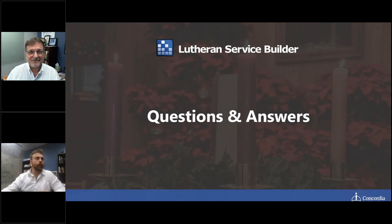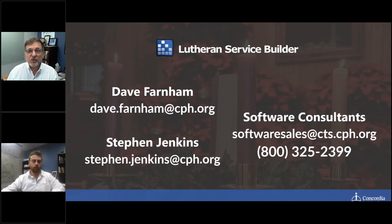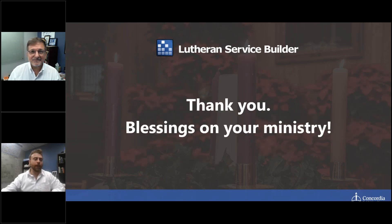It looks like we don't have any questions right now. As you finish watching this and go through your day, if something pops up and you have a question, feel free to get ahold of us. Dave and Steven would love to chat with you and help consult on whether this makes sense for your church. Thank you everyone again for joining us today. Blessings on your ministry.